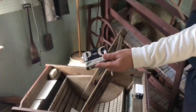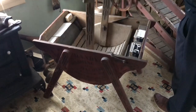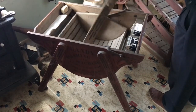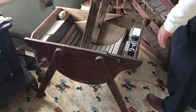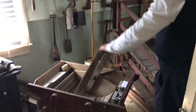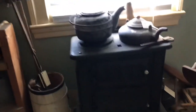Here we have some Procter and Gamble soap and the latest in washing machine technology from 1892. This little contraption wasn't popular for very long, because by 1892 homes were starting to be wired with electricity. When electricity came in and that agitator could be powered electrically, this hand model quickly went out of favor.